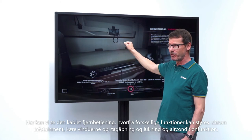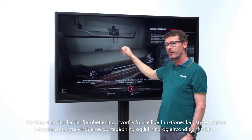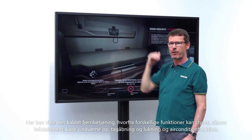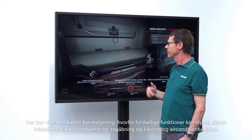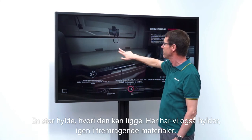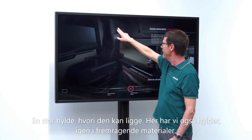Here you can see the interior remote control, with which various functions can be controlled such as infotainment, window lifters, roof opening and closing, and air conditioning. There is a large shelf in which it can be housed, and there are also side shelves.